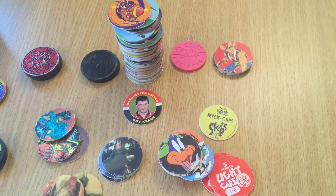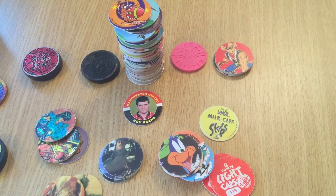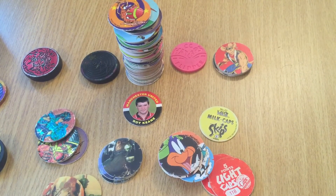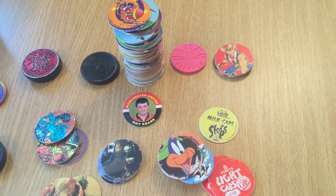So all in all that's not bad. So yeah, if anyone wants to do some trading of some pogs then by all means just give me a shout. As always, I will thank you for watching and I'll see you guys on the next video.